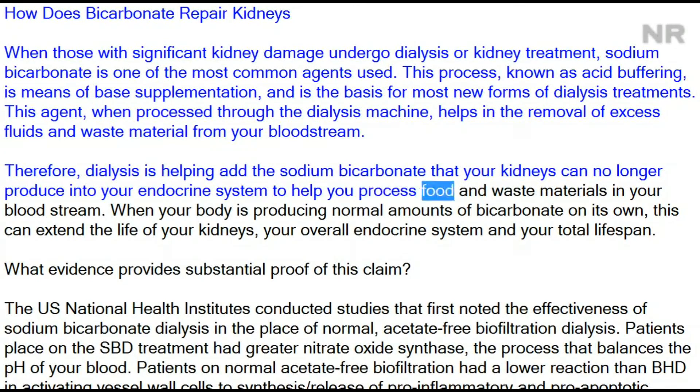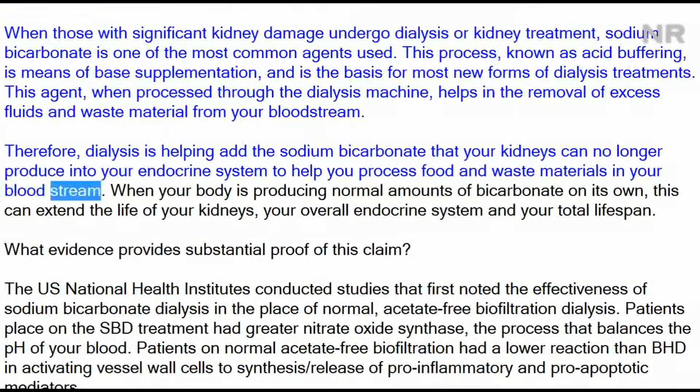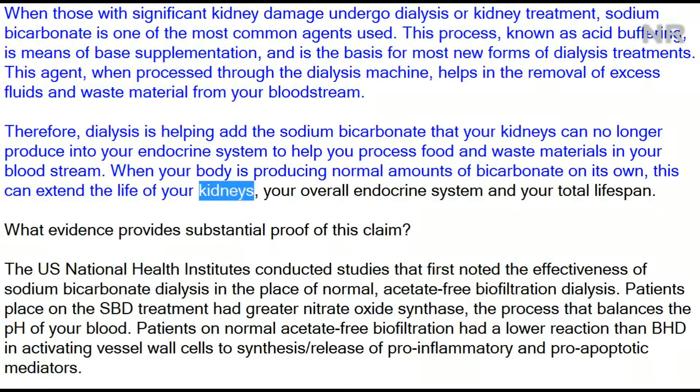Dialysis helps add the sodium bicarbonate that your kidneys can no longer produce back into your endocrine system to help you process food and waste materials in your bloodstream. When your body is producing normal amounts of bicarbonate on its own, this can extend the life of your kidneys, your overall endocrine system, and your total lifespan.